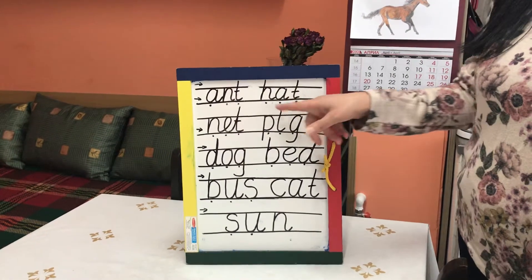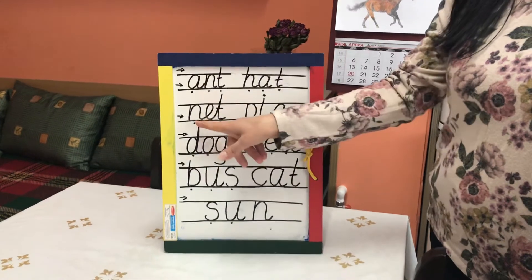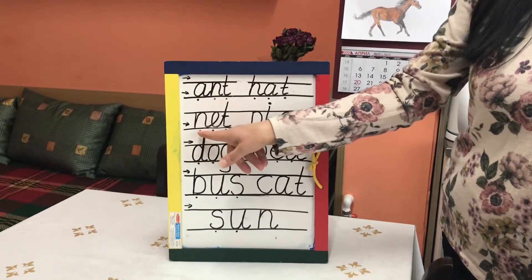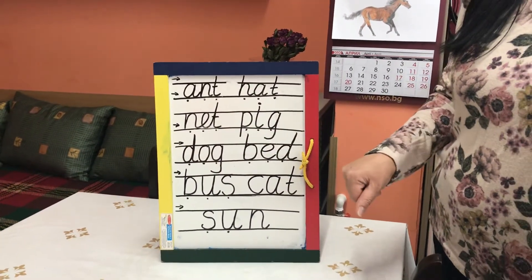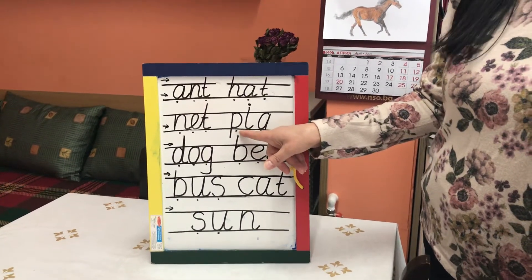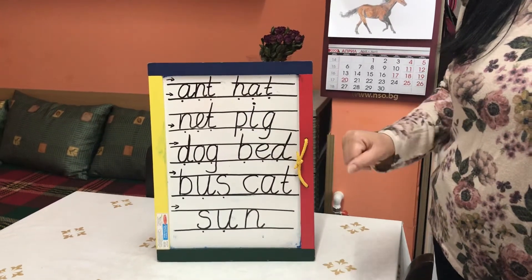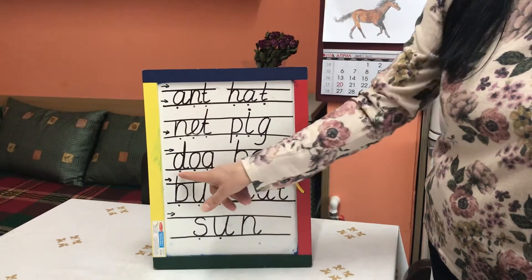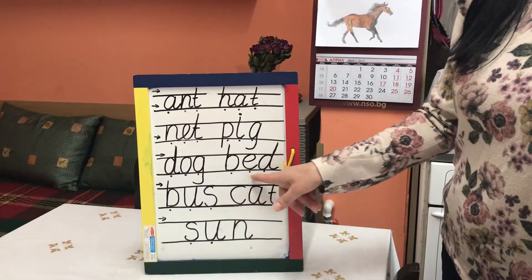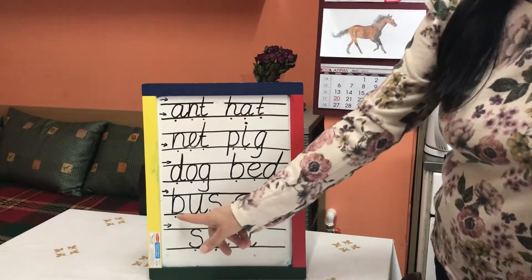Ant. Hat. H. A. T. Yes. And how do we say this? Net. Net. And this one? Easy peasy, lemon squeezy. Pig. P. I. G. This one? Dog. D. O. G. Bed. Bed. B. E. D. Bed.